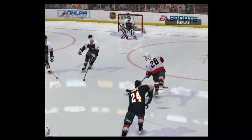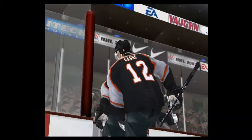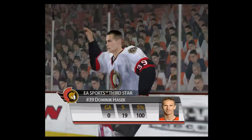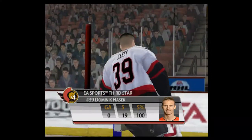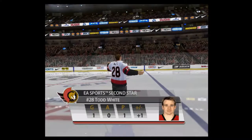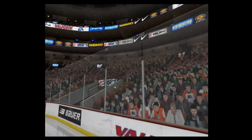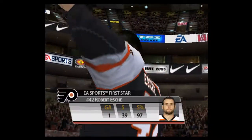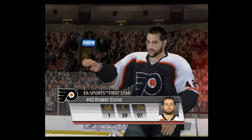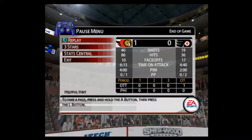What a sweet wrist shot right there — he just picked his spot and snapped it home. Tonight's third star, honor number 39, Dominic Hesley. Tonight's second star, Ottawa number 28, Todd White. And tonight's first star, Philadelphia number 32, Robert Esche. 1-0 the final score.